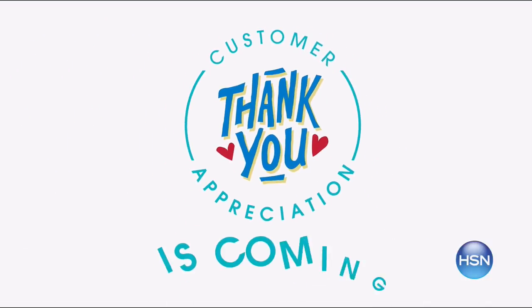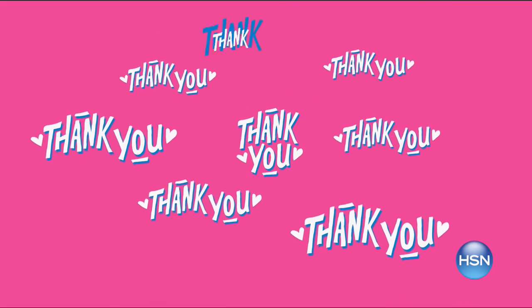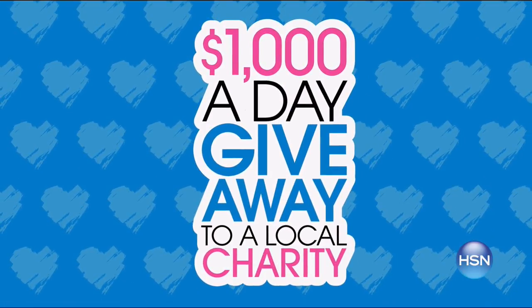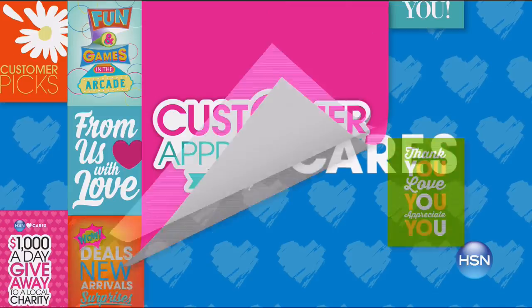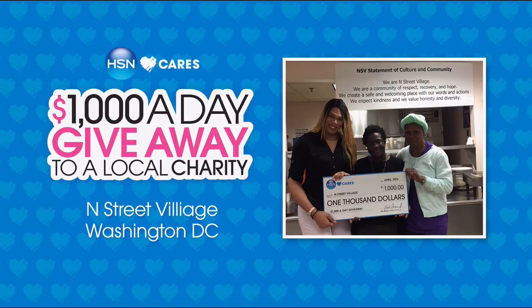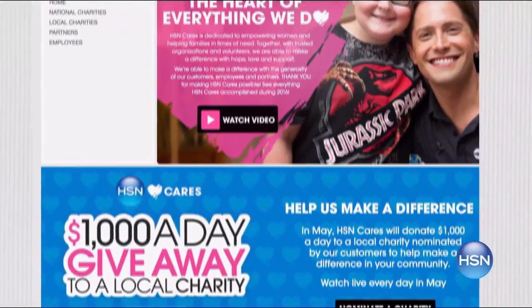Customer Appreciation Month is fast approaching. We want to say thank you for being our customer and honor you by donating to one of your favorite charities. Now through April 9th, you can nominate a charity of your choice to win $1,000 from HSN Cares. Every day in May there'll be a new winner — go to hsn.com and search HSN Cares to nominate your charity now.